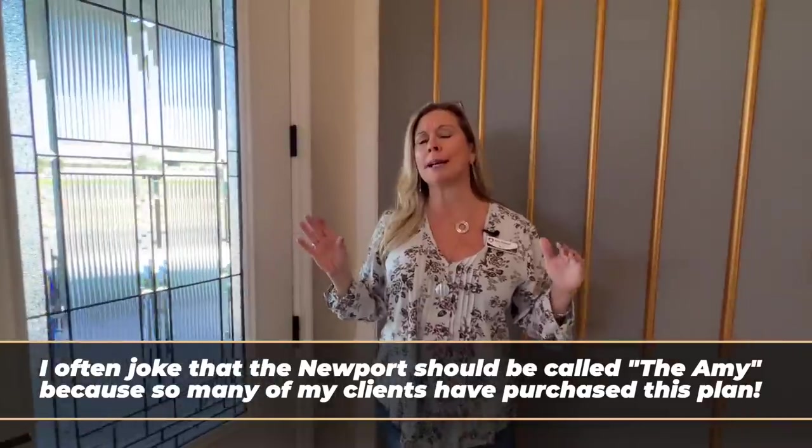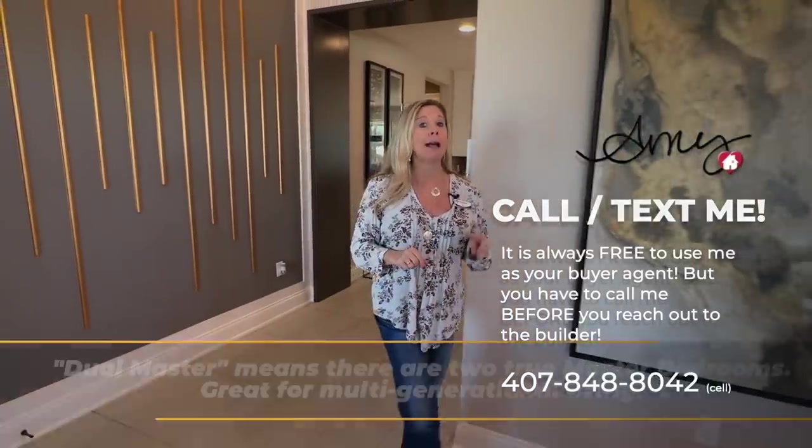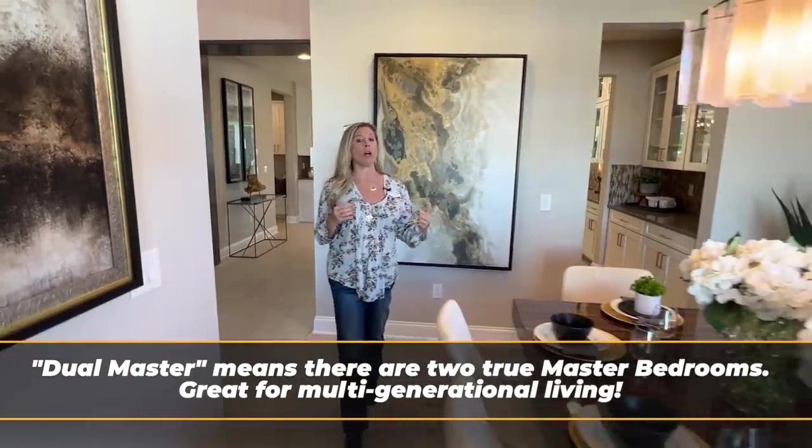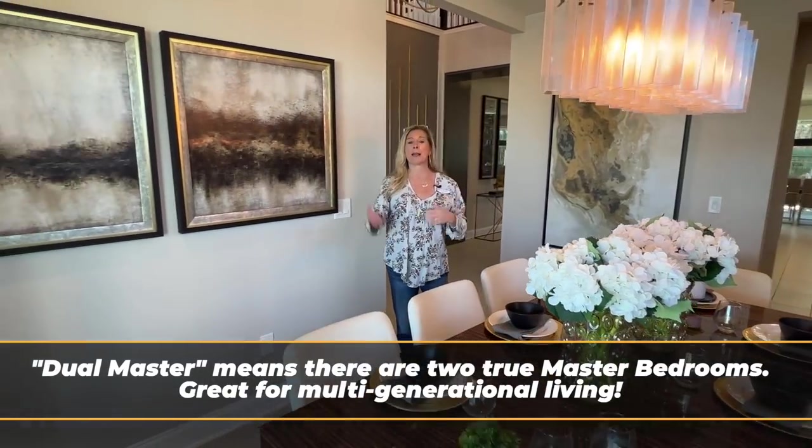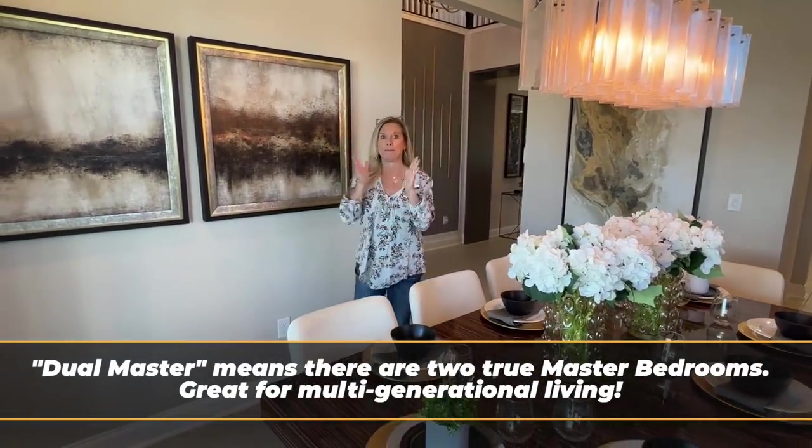It's absolutely incredible. It has a dual master option, which they are actually showcasing here in their decorated model. Their decorated model homes always seem to be a step above when it comes to interior design choices and elements. This one is absolutely no exception — it is stunning. This Newport floor plan is going to be shown as a dual master, meaning the third-bay garage typically included will be converted to that second master.